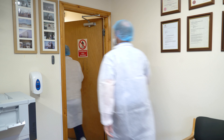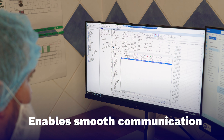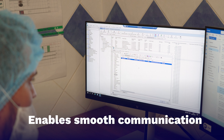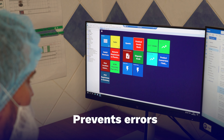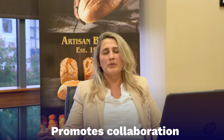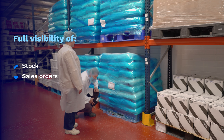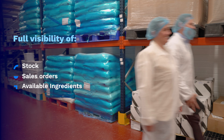The Herps system is largely used across all departments. The first department that got trained and started using Herps was production planning, because it's so important that this department give the right information for all the other departments. Before Herps, the production planner had a hard time collecting data and having information to make the best decisions. Now with Herps he has full visibility of what he has in stock, what the sales orders are and what ingredients he has available for production.